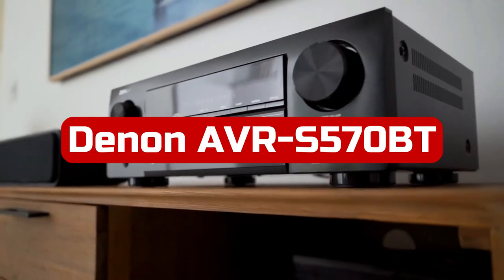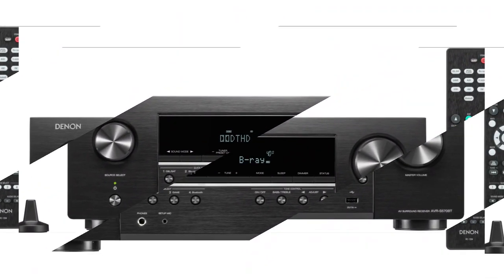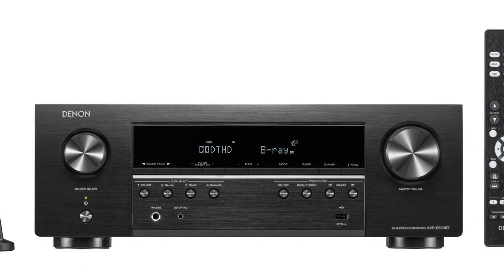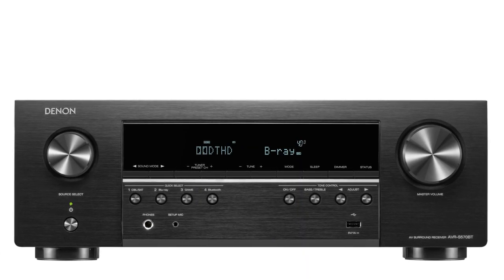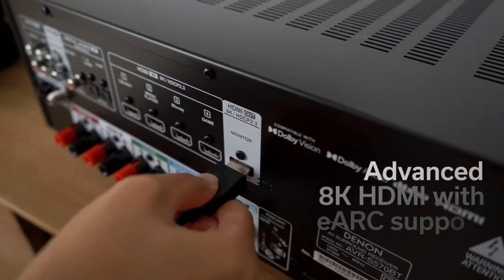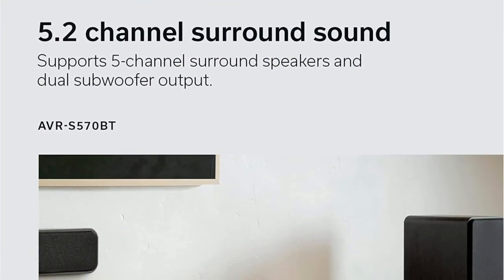At number one is the Denon AVR-S570BT 5.2 channel AV receiver. The Denon AVR-S570BT brings spectacular surround sound, lag-free gaming, and streaming music into your house. The receiver supports the majority of high-end surround speaker systems by producing up to 70 watts per channel at 8 ohms. Dolby TrueHD and DTS-HD compatibility for lossless high-fidelity surround playback is available.